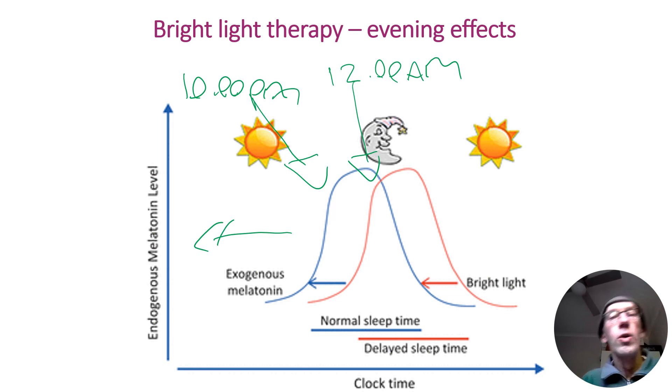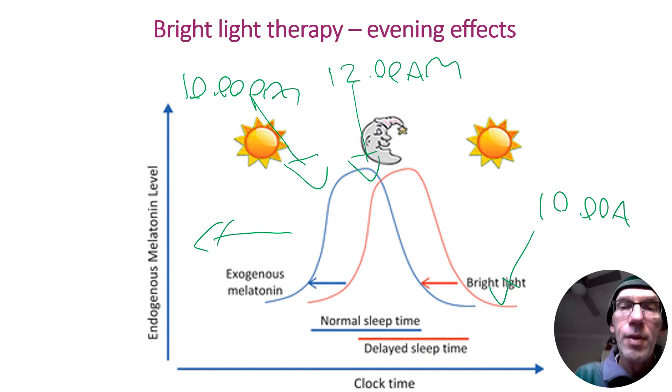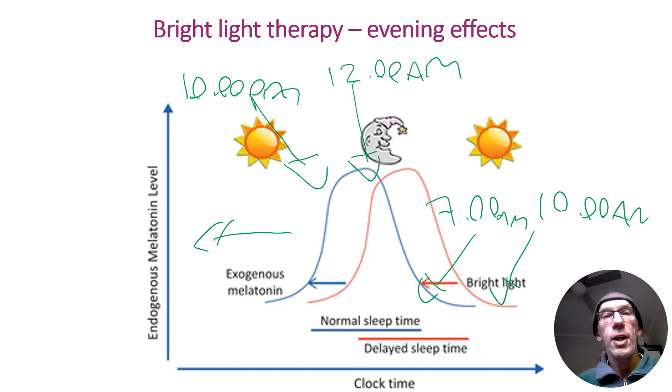The payoff is that the following day, instead of the body being ready to wake up at say 10am, we're now waking up at around 7am — and therefore getting the amount of sleep required in order to function at our best.